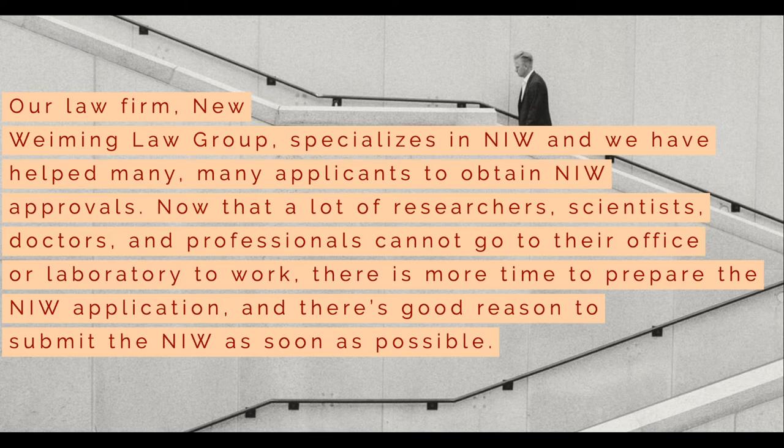Now that a lot of researchers, scientists, doctors, and professionals cannot go to their office or laboratory to work, there is more time to prepare the NIW application, and there is good reason to submit the NIW as soon as possible.